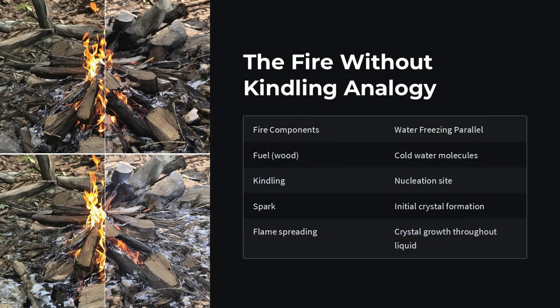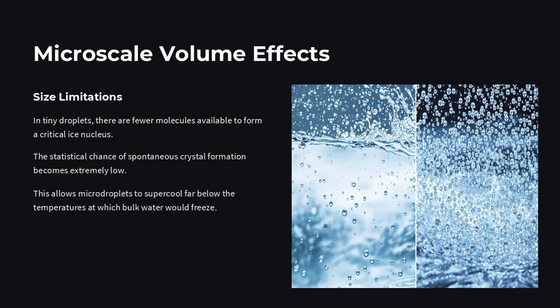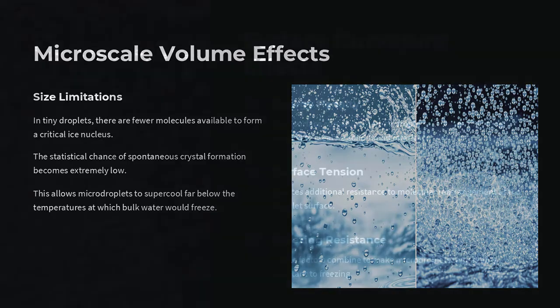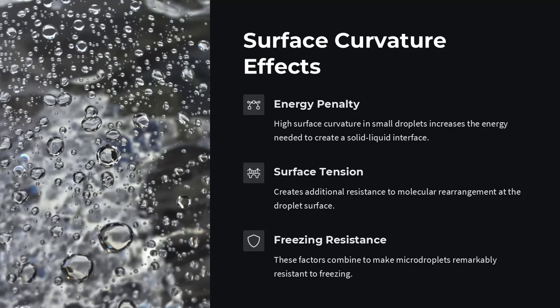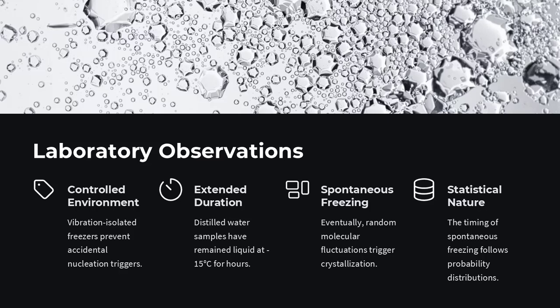Have you ever opened a cold bottle of water and watched it freeze right before your eyes? That's supercooled water in action. It looked like ordinary liquid until the moment you shook it or opened the cap. That tiny disturbance was enough to trigger freezing. Suddenly, the water molecules all began lining up into crystals in a chain reaction, turning the liquid into ice in seconds. It's not magic — it's physics waiting to be set in motion.